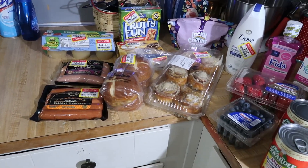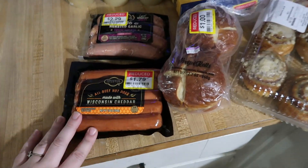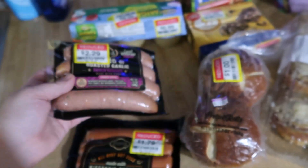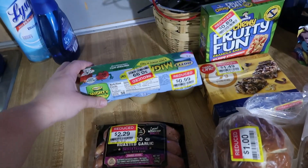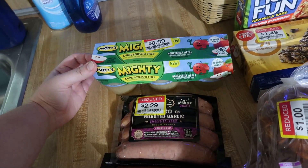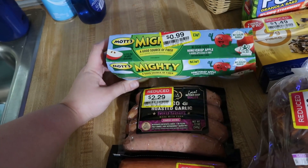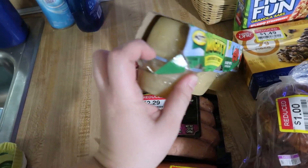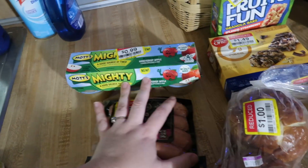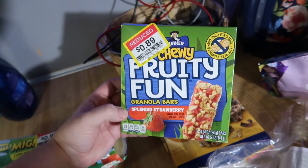We'll start with all the stuff with clearance stickers — things I bought just because they were on clearance. We've got some Wisconsin cheddar all-beef hot dogs marked down to $1.79, usually $3.49. Then I've had these before — the asiago roasted garlic smoked sausages, usually $5.00, marked down to $2.29. I'm throwing both in the freezer for the future. This honey crisp applesauce was marked down to 99 cents, usually $2.00 — the package was damaged so I had to tape it, but hey, cheap applesauce!